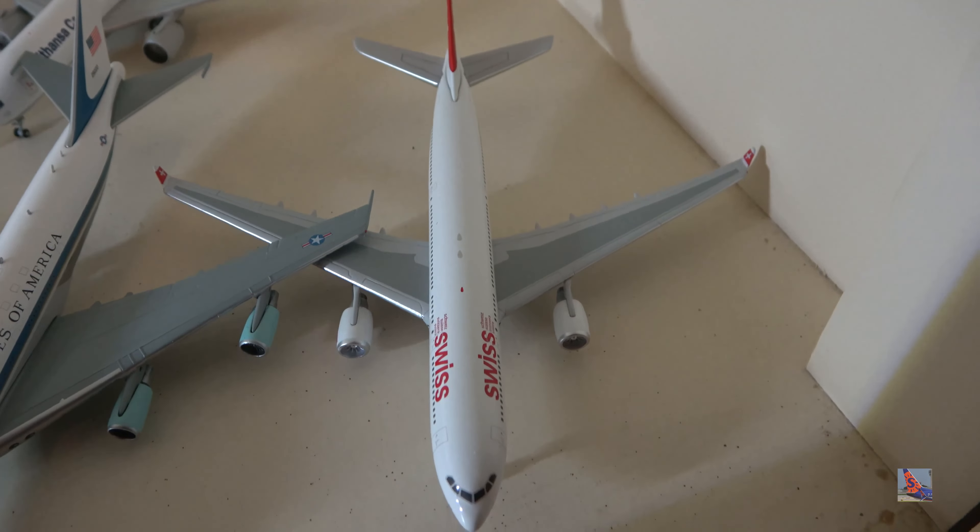Got two DC-8s: a DHL dash 73 and a UPS dash 71. Both came broken in my collection — the DHL's tail was off and one of the horizontal stabilizers on the UPS wasn't attached. Got four models sitting on stands — here's my TWA 717 wearing the American Airlines Hybrid Colors. And a Canadian Forces E-310 CC-150 that's missing its wheels with some landing gear issues.